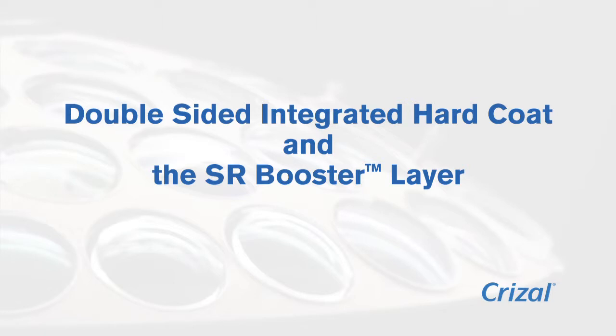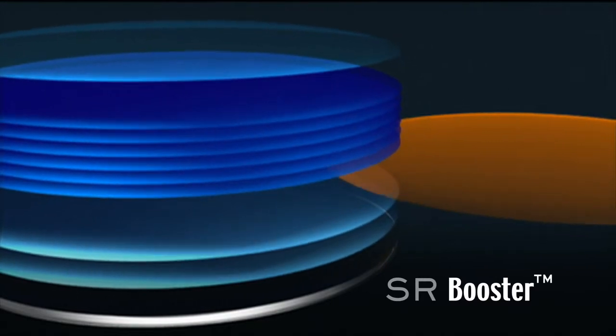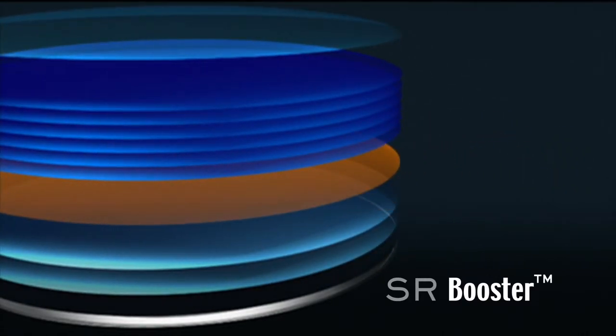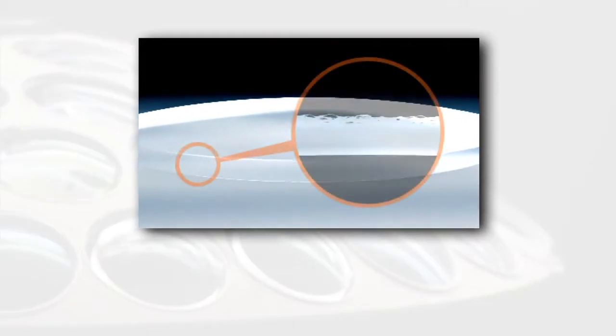A double-sided, integrated hard coat is the core for the superior scratch resistance of every Crizal job. When the exclusive SR booster layer is added between the hard coat and the AR layers of the Crizal Avancé with Scotchgard Protector Lenses, they become twice as scratch-resistant as Crizal Alizé lenses and the most scratch-resistant lenses on the market.